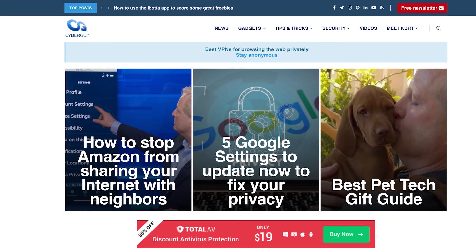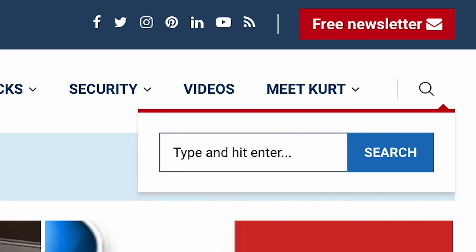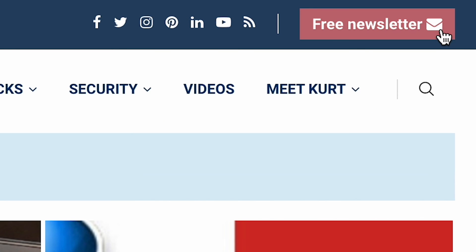For a list of how to request anything like that be removed, head to cyberguy.com and search 'scrub phone number and address.' And while you're there, sign up for the free newsletter.